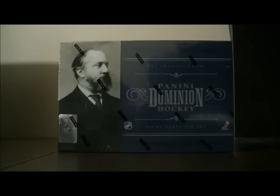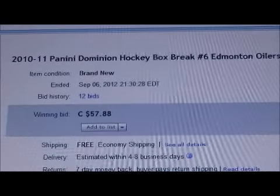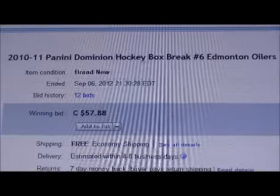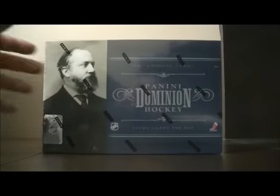Hello again everybody, welcome to our eBay Box Break. This is for the 2010-2011 Panini Dominion Box Break Number 6. The serial number on this box is NE938-02584. So let's get on with the break. Best of luck everybody — hopefully we can pull something huge out of this box.